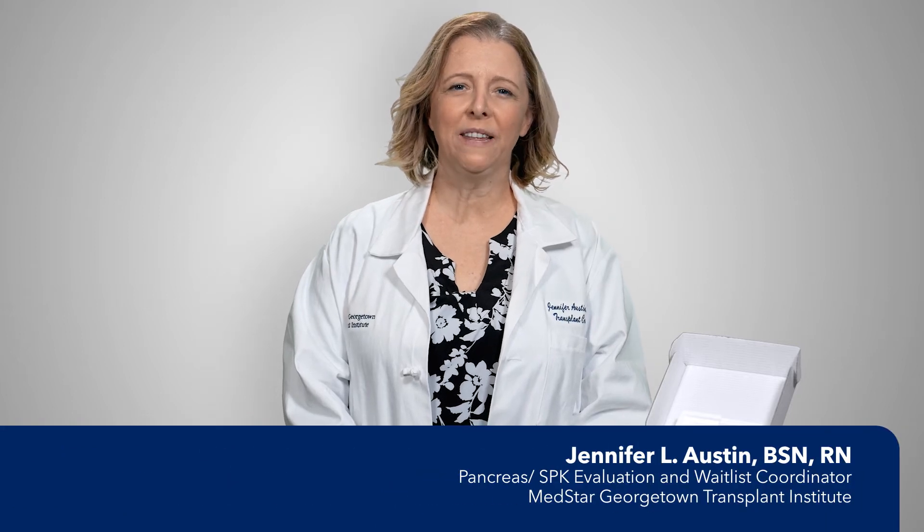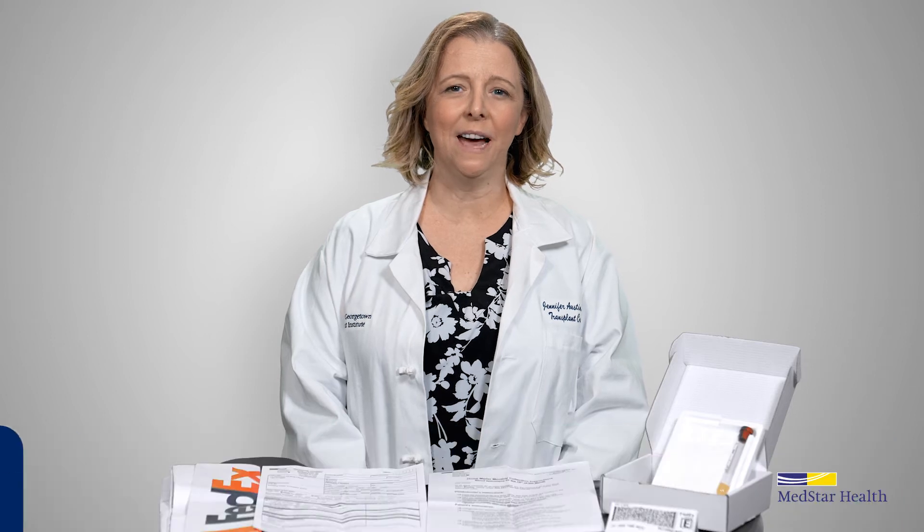Hello, I'm going to explain the importance of your PRA kit so you can be familiar with what's inside. PRA testing is done monthly by our lab to study your immune system and look for any antibodies the lab would need to be aware of prior to transplant. This is done for patient safety. Things that may affect your immune status are pregnancies, previous transplant, or blood transfusions.